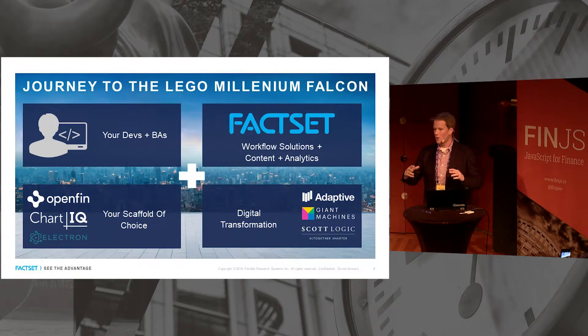So if there are no directions, how are you going to do it? It starts with your devs and product architects — you know what you're capable of and where you want to go. But you need to build a team around them. First, find the right scaffold partner: whether it's OpenFin, FIN/ensemble, or building right on top of raw Electron. It also helps to have a partner who has complete workflow solutions and content analytics you can build into your apps. And if you're still in a world of WPF and Windows Forms trying to get to web, you may need a partner like Adaptive, Giant Machines, or Scott Logic to help take you on the digital journey.